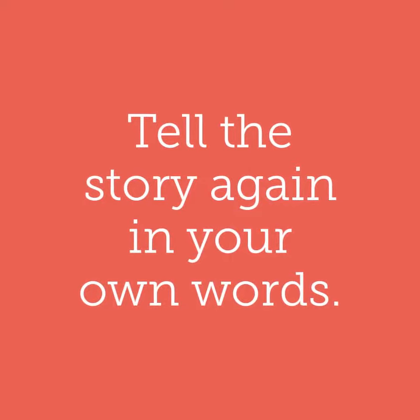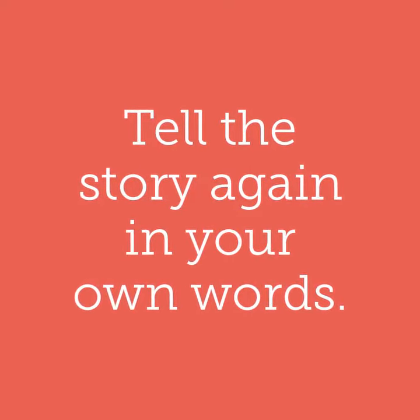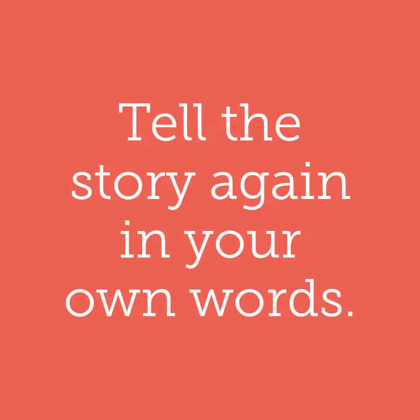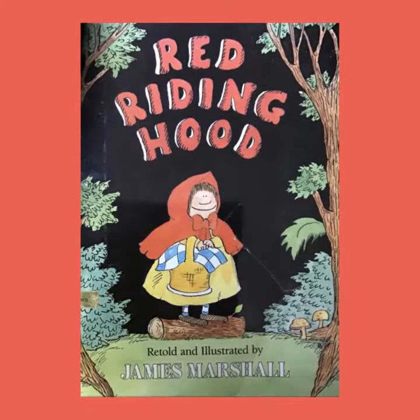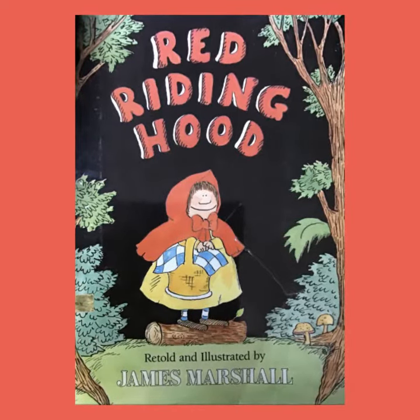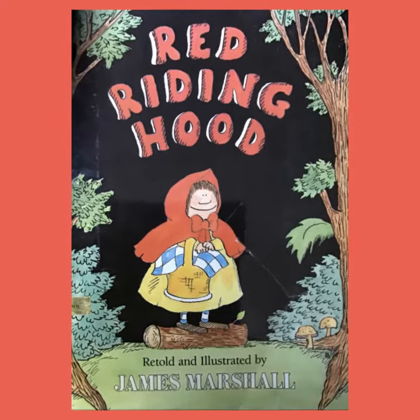Today, I'm going to teach you another way to read a book. If you have a book that you have read before, you can tell the story again in your own words. Here is a book that I have read before. Shake your head yes if you know the story of Red Riding Hood. This is the book I'm going to tell in my own words.